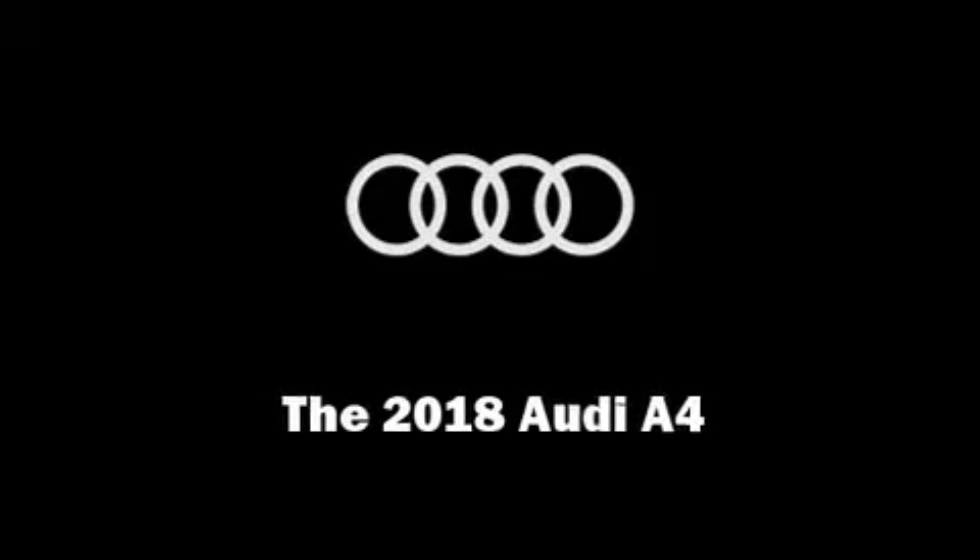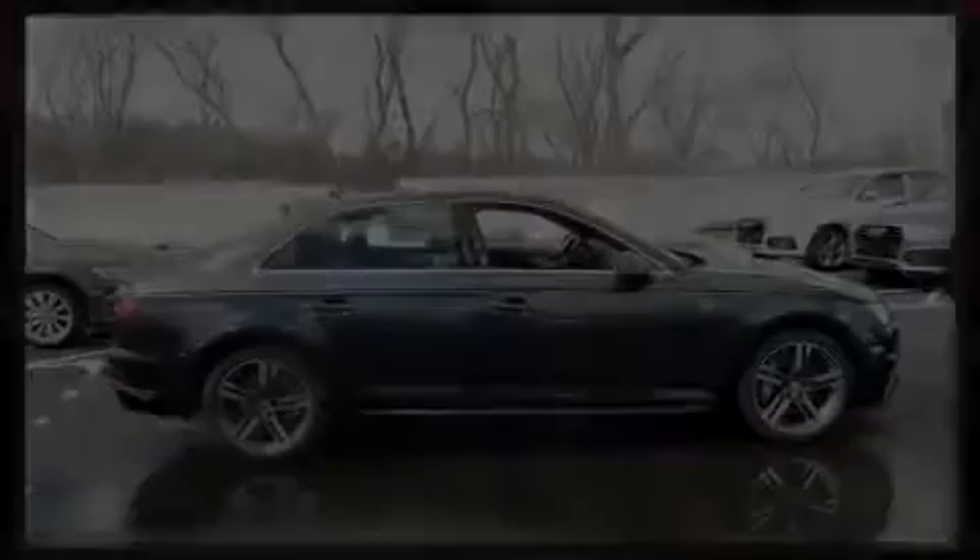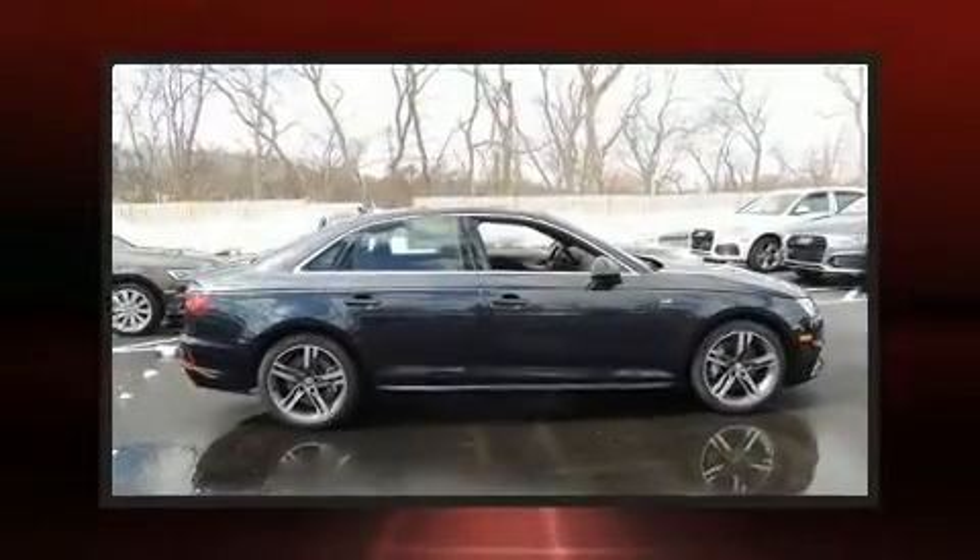Discerning drivers will appreciate the 2018 Audi A4. This four-door, five-passenger sedan is ready to drive off the showroom floor.